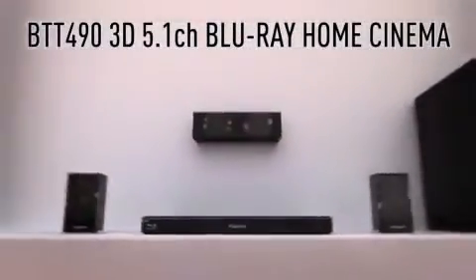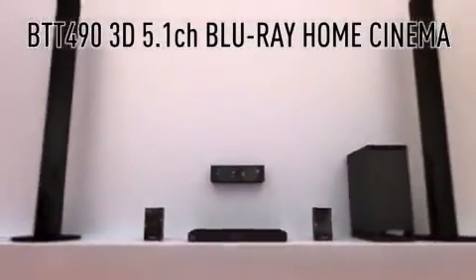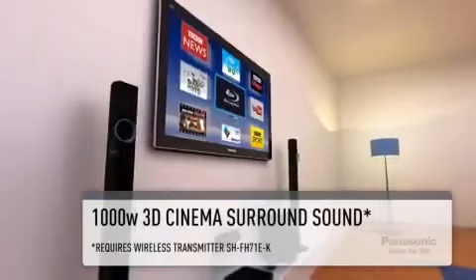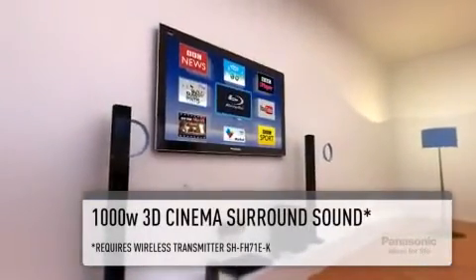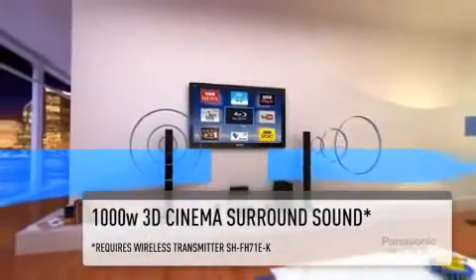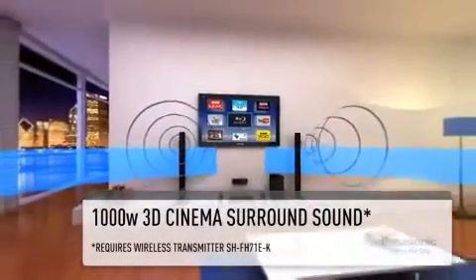Panasonic introduces the BTT490 3D Blu-ray Home Cinema System. Experience 1,000 watts of cinema-like surround sound. Boasting a new jitter-free amplifier, down-firing subwoofer and anti-distortion speaker cones, this system produces dynamic and immersive audio.